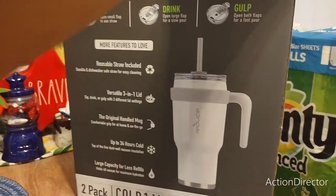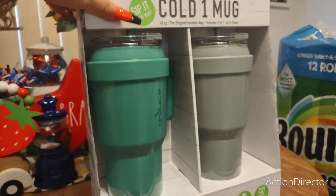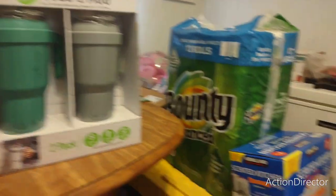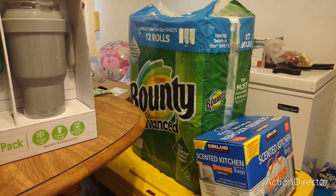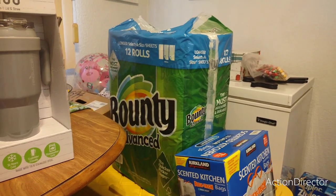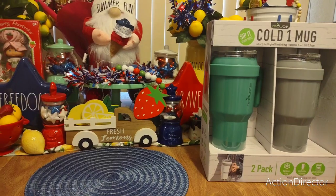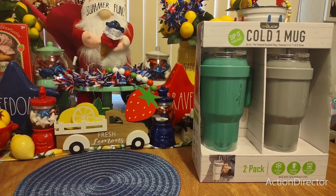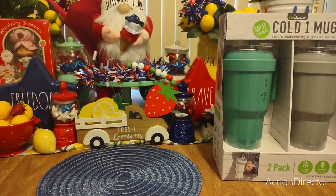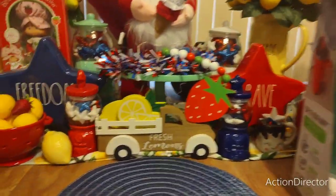So we'll see how we like them, but they're pretty cute — definitely can't wait to use them, and the best part is they fit in the cup holder. Then we also got Bounty paper towels, Kirkland scented kitchen bags — 200 count — two pounds of cherries, and a big thing of peanuts. That was a really quick Costco run that my husband did.